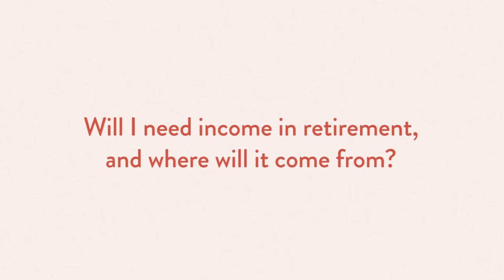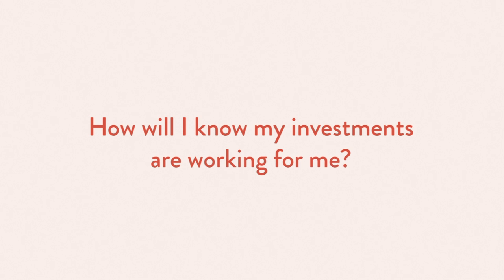Will I need income in retirement? And where will it come from? How will I know my investments are working for me? Can I leave a legacy?